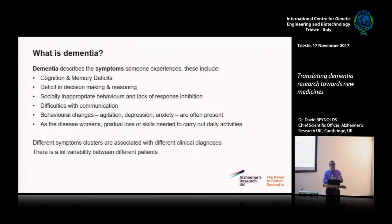So what is dementia? Dementia is the umbrella term that describes the symptoms someone would experience. The most common and well-known are cognitive and memory deficits — problems remembering what's just been said in a conversation, where you are, and as the disease gets worse, even who your husband, wife, or grandchildren are. Depending on the type of dementia, there are also problems with decision-making and reasoning, particularly where the frontal part of the brain is involved, and we can see inappropriate behaviours as people lose their inhibition.